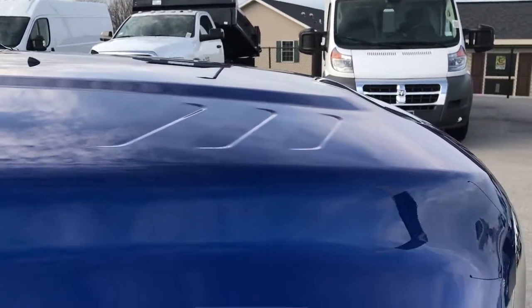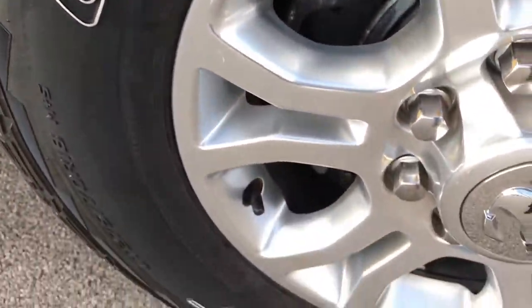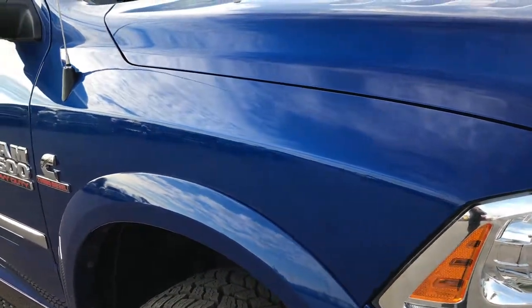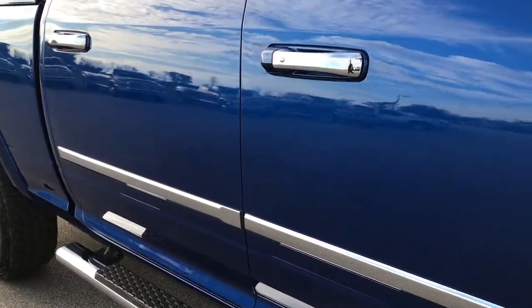Didn't see any dents or dings on the hood. Passenger side rim is in excellent condition. As you go down this side of the truck you can see just how clean the body is — how reflective and glass-like that paint is.